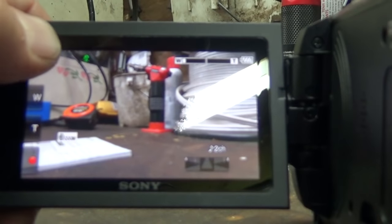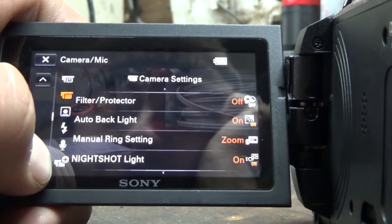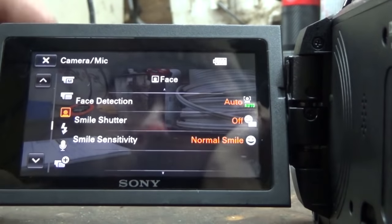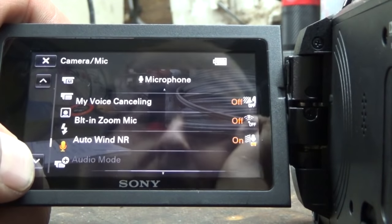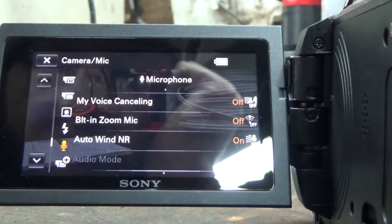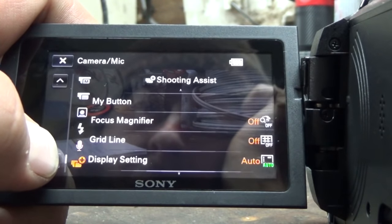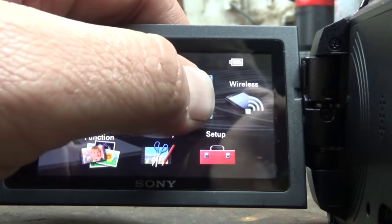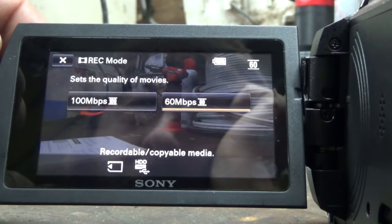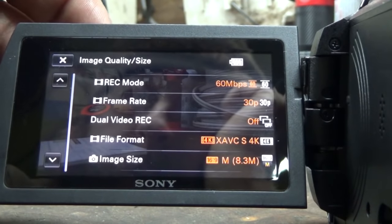Night shot light is on - it's supposed to be pretty good for low light. Smile sensitivity. No flash. Wind noise cancelling. Built-in zoom mic - I don't have that either. Wind, zebra - no idea, I'm going to have to look at all that. Image size - that's just for pictures. Record mode - sets quality of movies, 60 megabytes per second. I guess we'll leave it at that. I'm going to have to look into that too, because 100 would be better but then it's also probably a lot larger file.